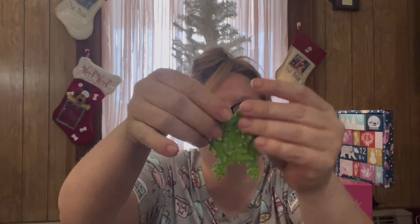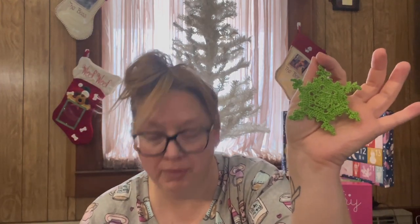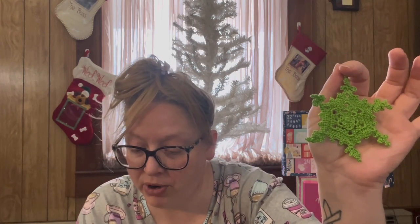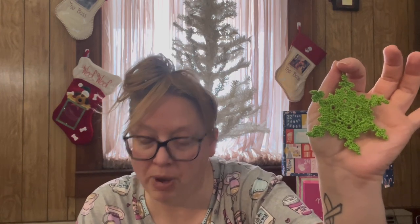I have not blocked or anything like that for any of these. I did use Artiste Cotton from Hobby Lobby in the color green, and I used a 1.8 millimeter hook. This one is called Polaris, and it says 'on a winter evening this large branching snowflake might catch a glimmer of light from Polaris, the North Pole star.' So this is a cute little snowflake.